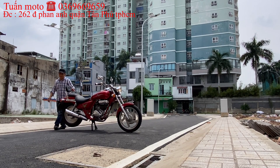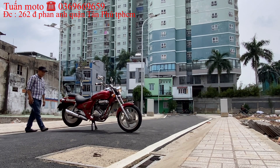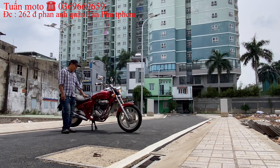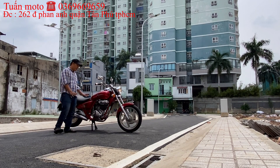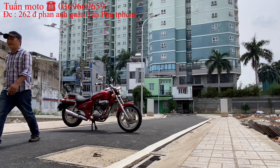Anh em nào thấy ưng ý thì liên lạc để chốt giá. Hiện tại Bình Túng Mô Tô đang bán con xe này với giá 35 triệu đồng. Anh em ở xa cũng có thể mua được, bên Tuấn Mô Tô sẽ ship xe về tận nhà cho anh em.